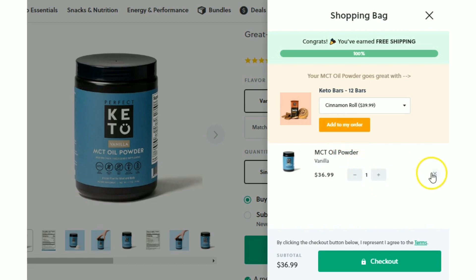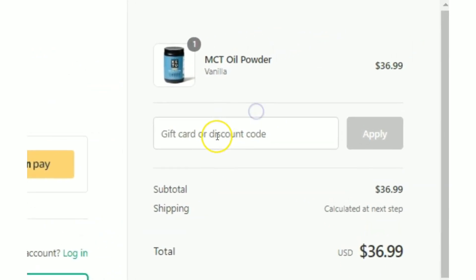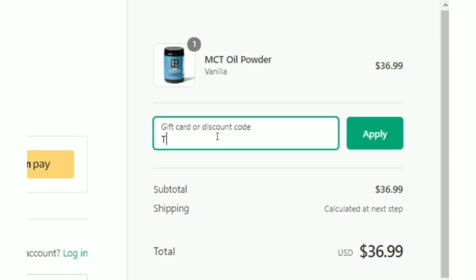First, add one Perfect Keto MCT oil powder into your cart. Simply enter TGC15 into the coupon code box and hit apply, and you will get the first 15% off the total.